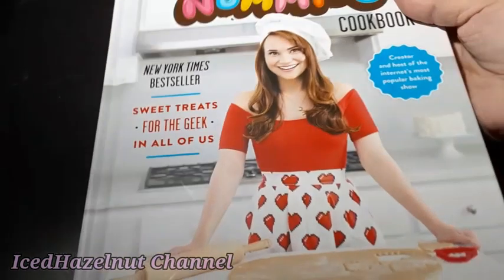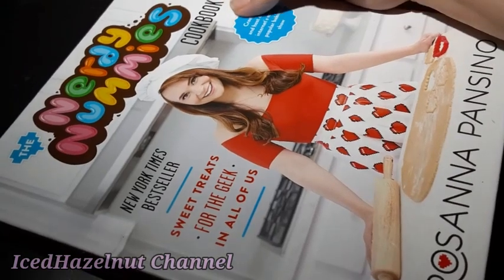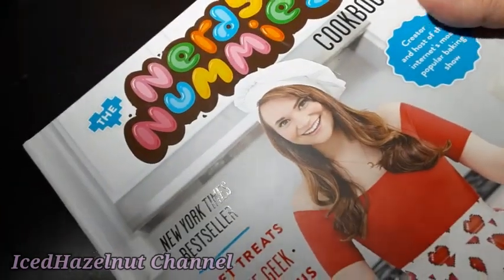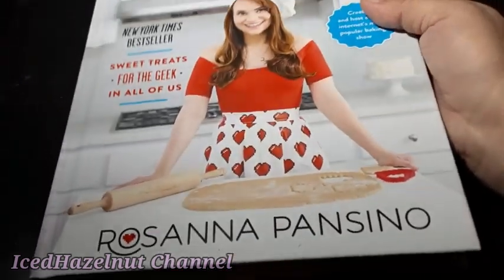Then I found for my sister, because she's a big fan — this book. It's pretty big, at $1.25. It's from 2015 I think — Rosanna Pansino's cookbook, sweet treats for the geek. So here it is.